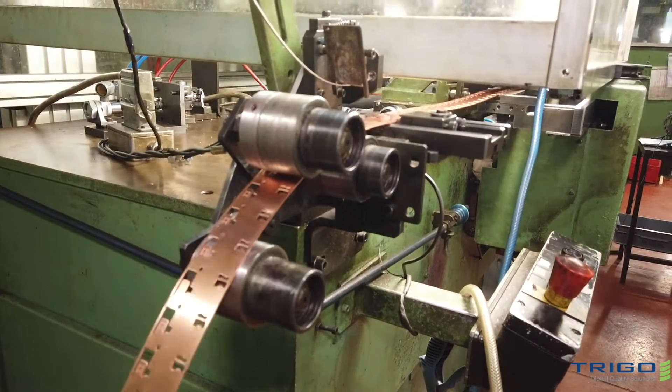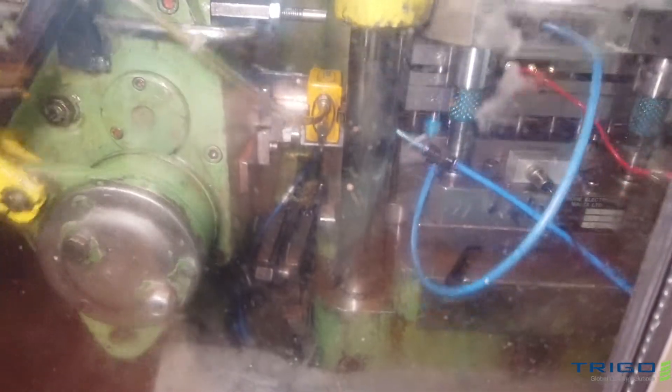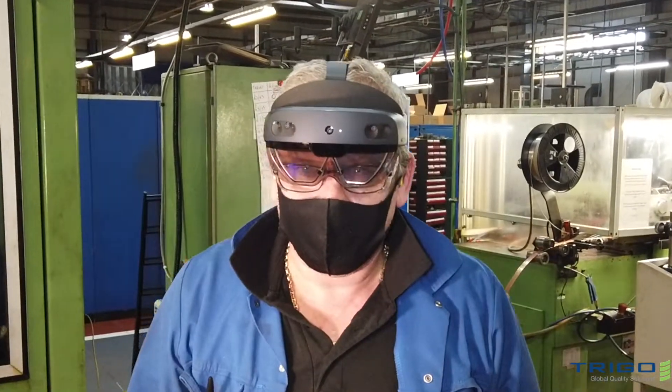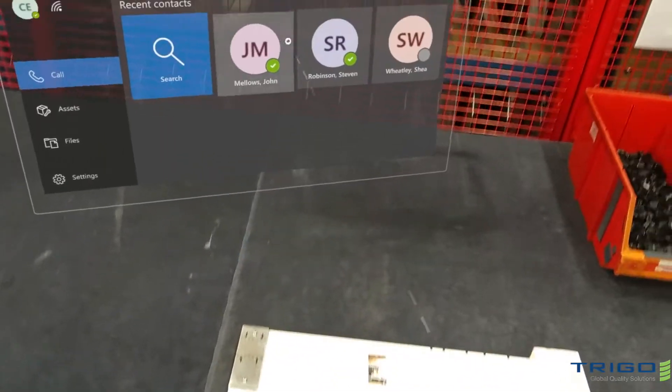With the coronavirus pandemic restricting all travel and visitor movements, Trigo's Turnaround Services division deployed one team member armed with HoloLens, which was worn by the supplier's team on the ground, forging an instant and direct real-time link with our experts working remotely.